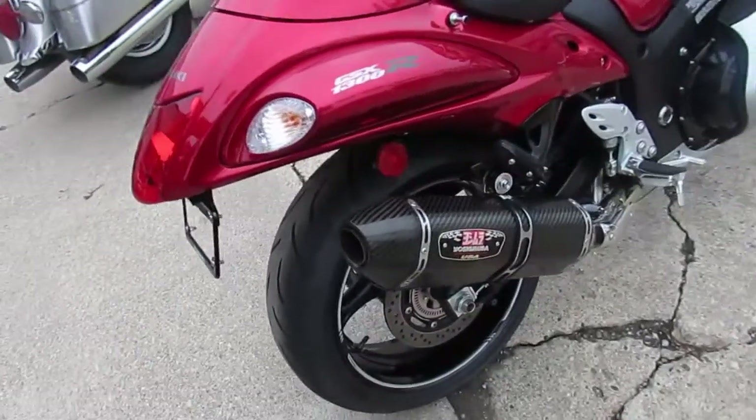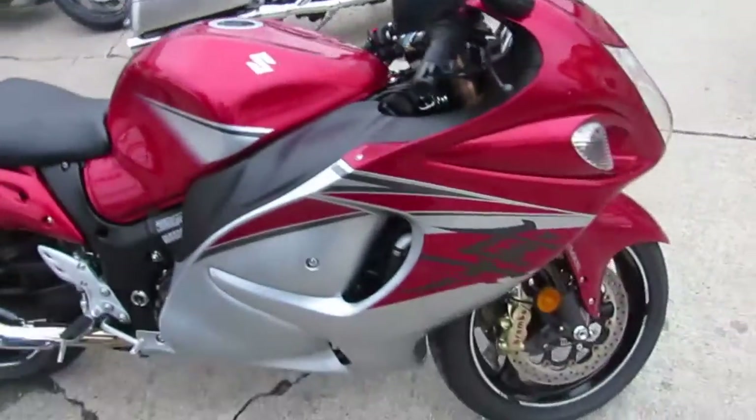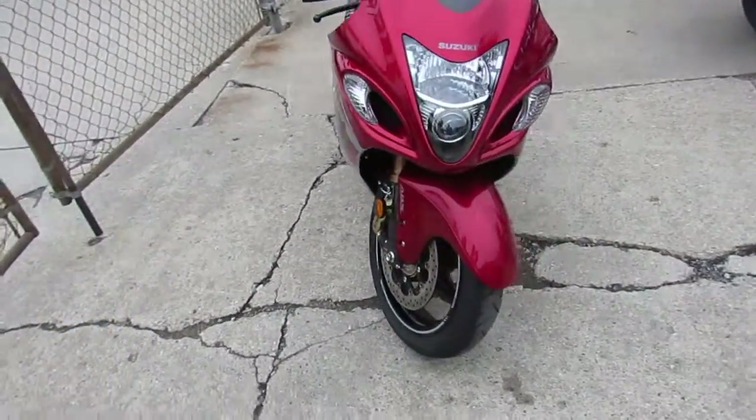It's a 2016 Suzuki Hayabusa GSXR 1300. The bike only has 2,199 miles. You guys can save thousands from new. It's got the Yoshimura carbon fiber exhaust — that exhaust makes this thing sound mean, man.